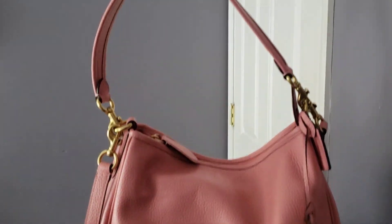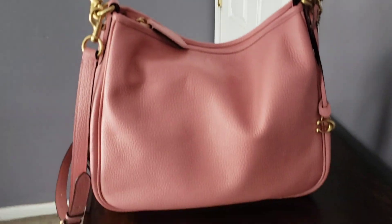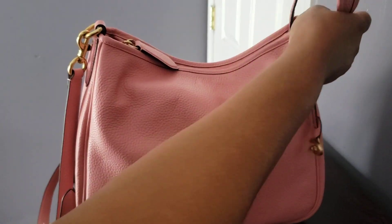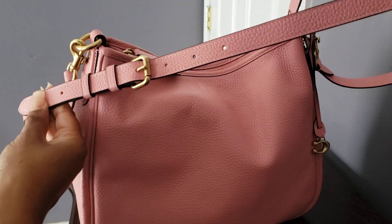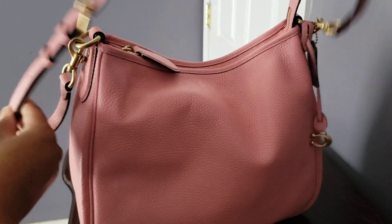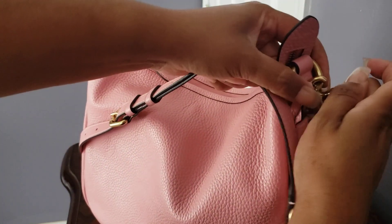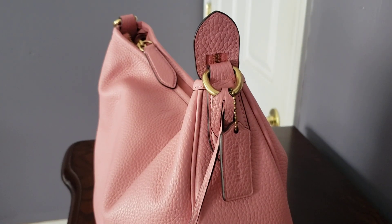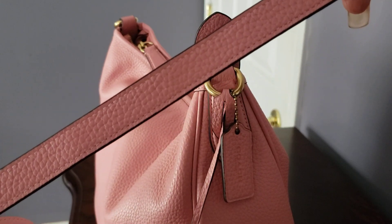You get a shoulder strap which is detachable, and you also get a long shoulder strap which is also detachable and adjustable — there are holes there to adjust it. If I need it hands-free it detaches on both sides as well, so you can totally switch out your strap or just use one or the other. This strap was comfortable, I didn't have any issues with it — soft pebbled leather.